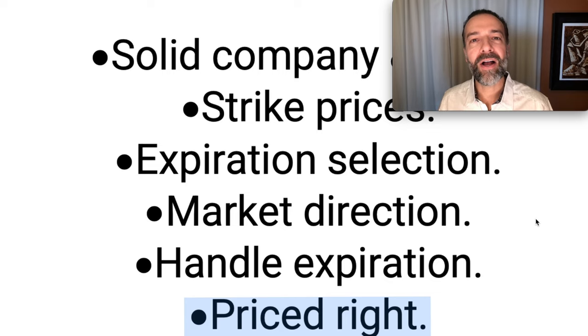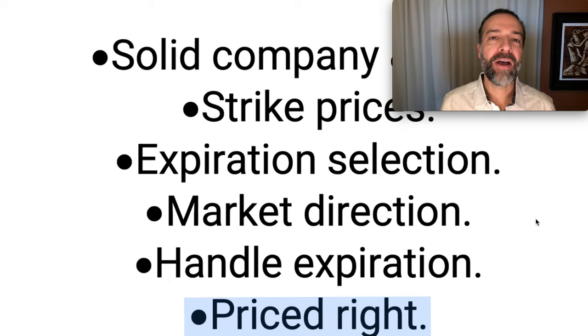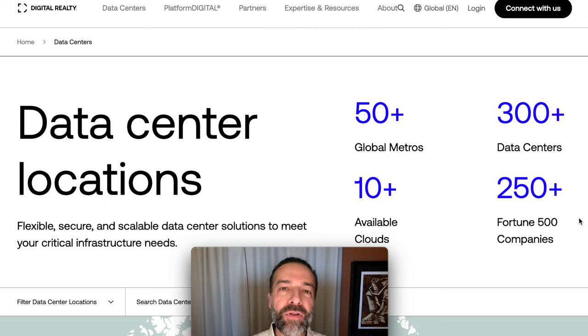Finally, before I share the two stocks that did really well for us last year, make sure the companies you're trading in are priced fairly, or better yet, undervalued. By trading companies that are fairly valued or even undervalued, it gives you the opportunity to place more option trades that will go your way. Now let me share two companies we've traded in over the past year that have done really well for us and also fit those six things I just mentioned.